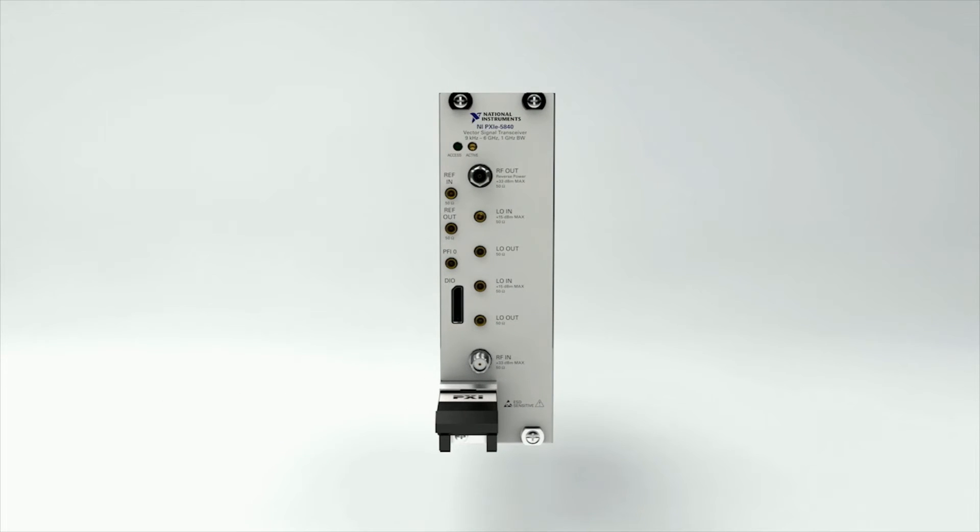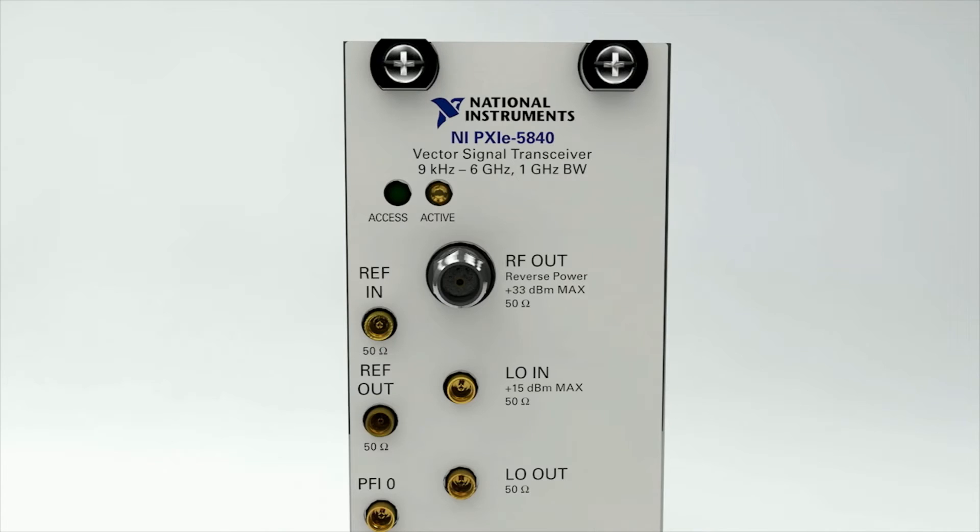I'm excited to launch the new PXIe 5840, a new vector signal transceiver. The 5840 features one gigahertz of real-time bandwidth on both the VSA and the VSG.